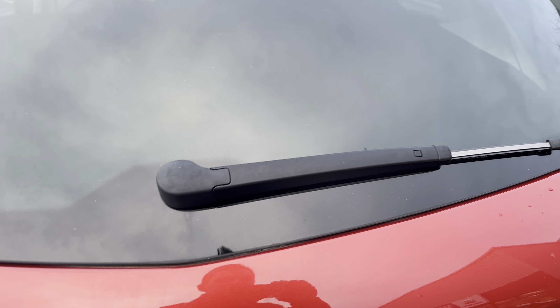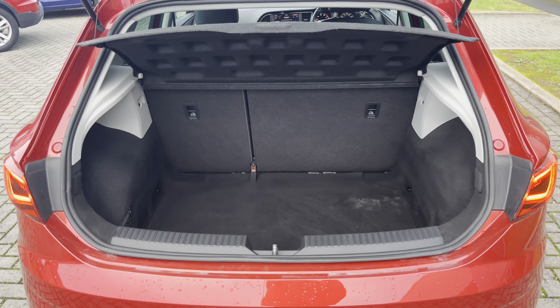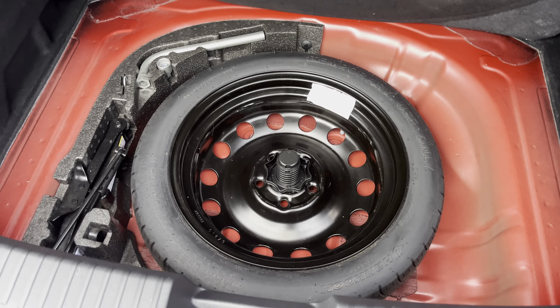Let's open the boot. You've got a lovely big boot there with a 60-40 split seat as well as a space saver spare wheel in there.